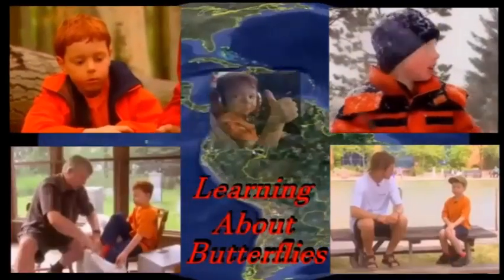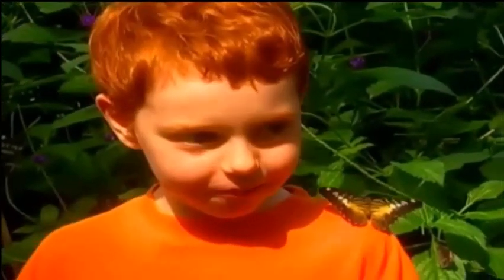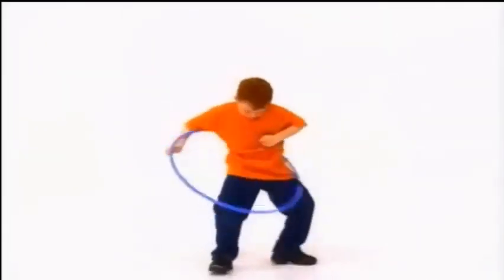Let's go exploring with Daniel Cook, right here on the Barrettable Connery. This is Daniel Cook learning about butterflies. Daniel Cook on a bike, in a plane, on a farm, playing games. With many places and friendly faces, we'll have lots of fun with Daniel Cook.